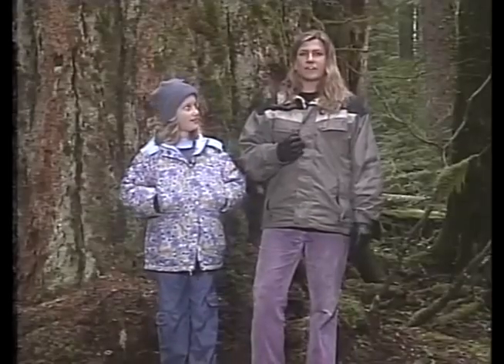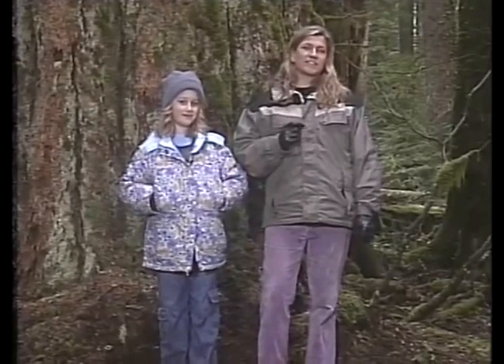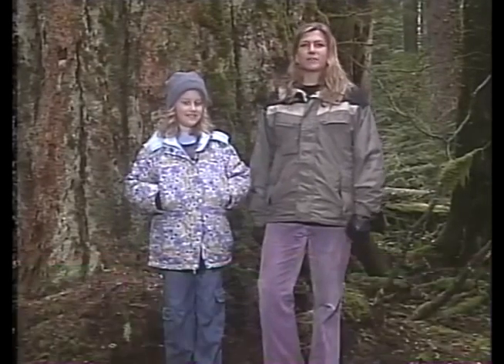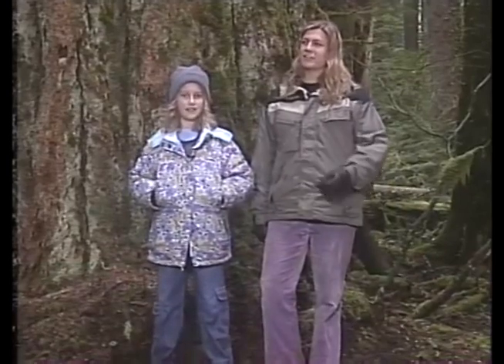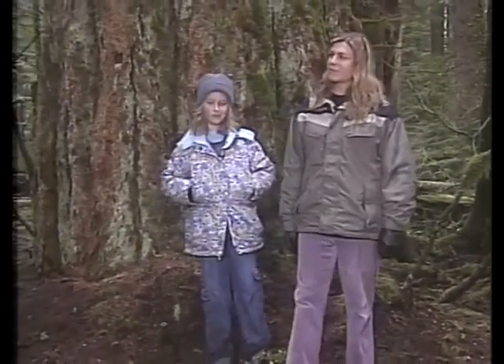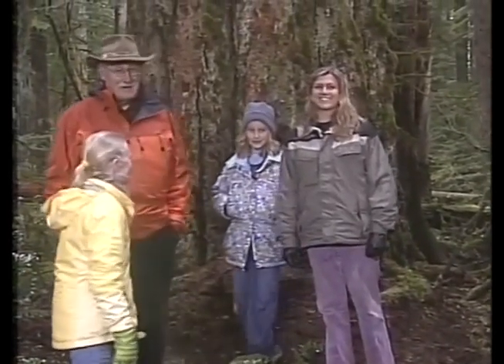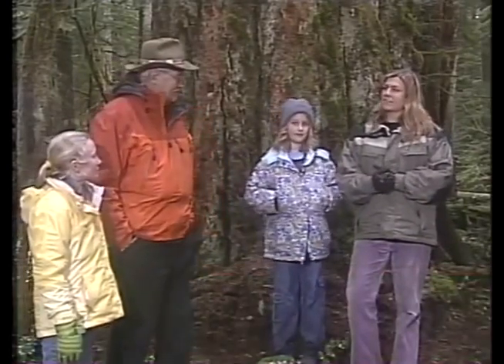For our first call, we have Lexis from Texas, who asks what type of tree sap is most famous. That's a good question for Jerry Franklin. Probably maple tree sap is the most famous, because we use it for maple syrup.